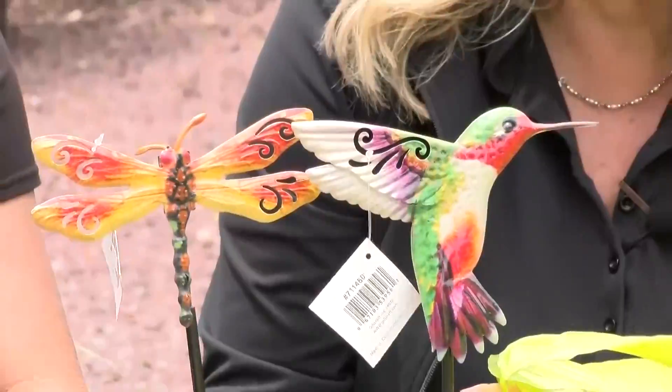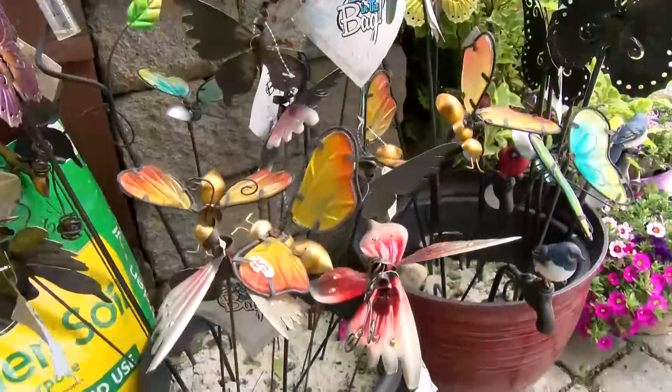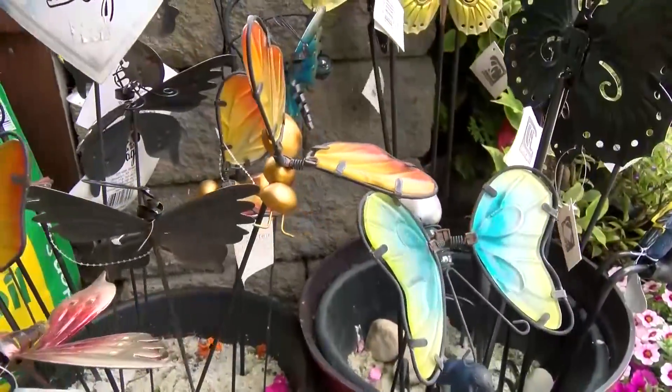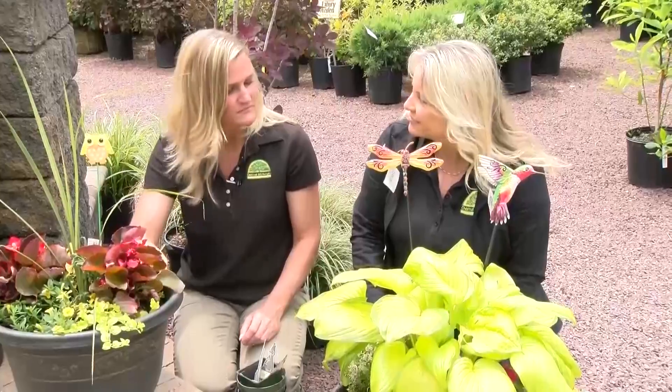We can add some decorative stakes for a whimsical touch to our pots — there's a nice selection to choose from. We'll continue filling the pots with soil. One important thing to remember with container pots is watering — they're not in the ground so they're completely dependent on getting watered. On a really hot sunny patio they can dry out quickly, so make sure you water your pots regularly.